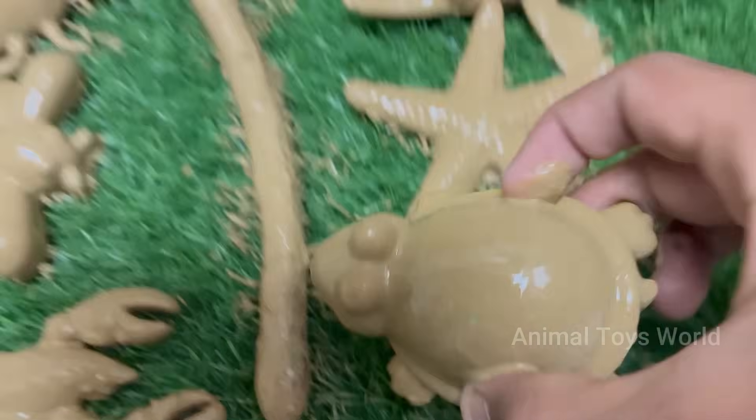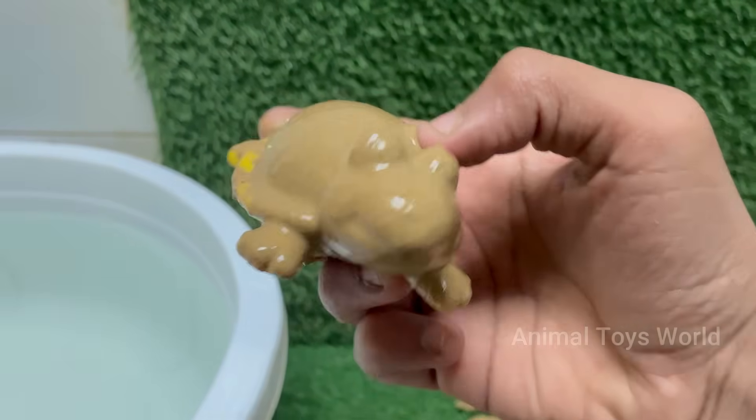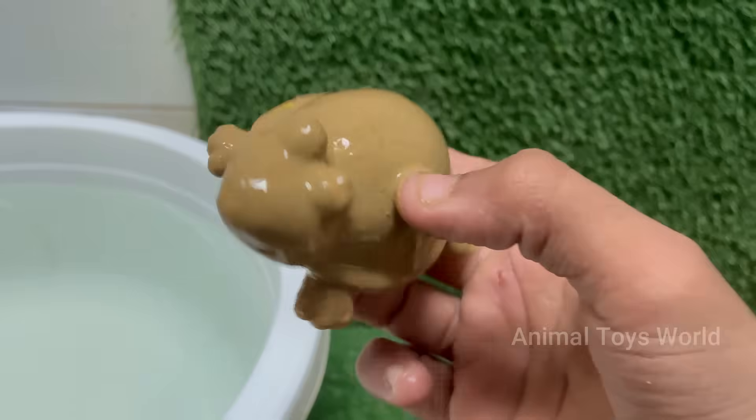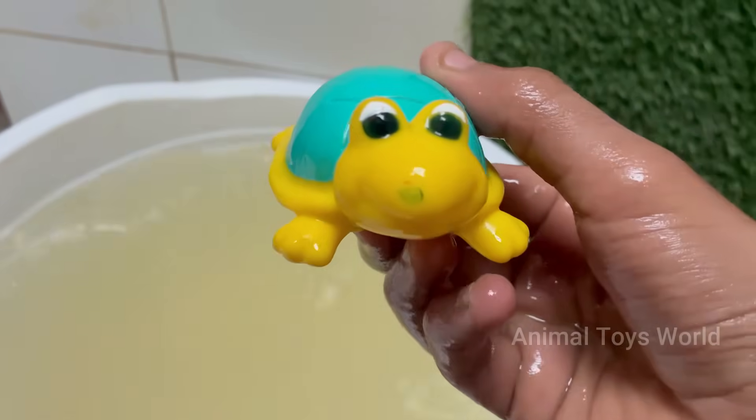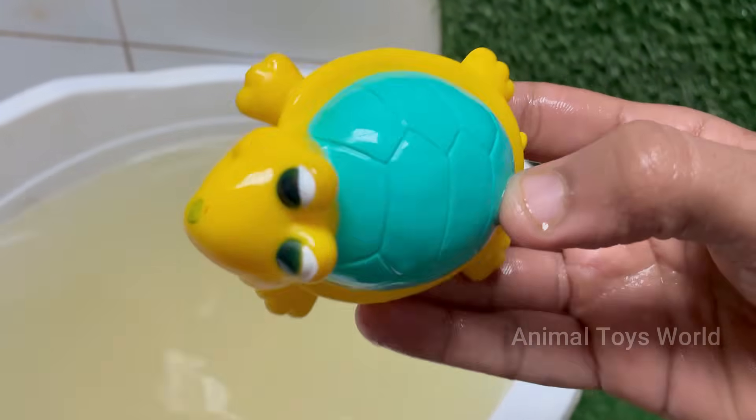Turtles lay eggs, usually in sand or dirt. The temperature of the nest can determine the sex of the hatchlings. Turtles, especially tortoises, are known for their slow movement, but sea turtles can swim fast — up to 22 miles per hour, or 35 kilometers per hour.